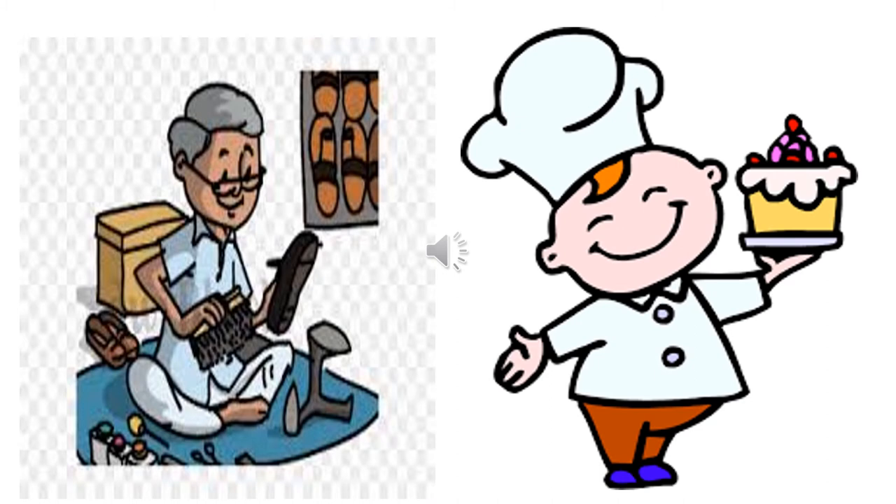Children, who is this man with a shoe in his hand? He is a cobbler. And who is he with a piece of cake in his hand? He is smiling away. Who is he? He is a baker. That's right.